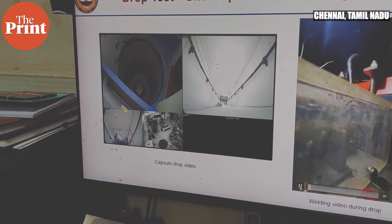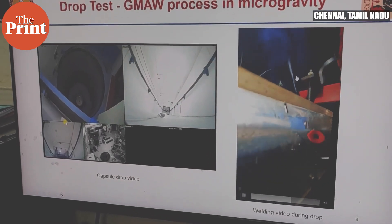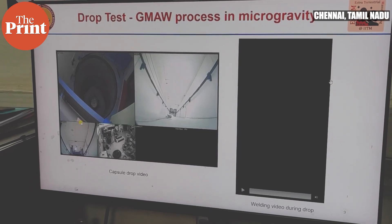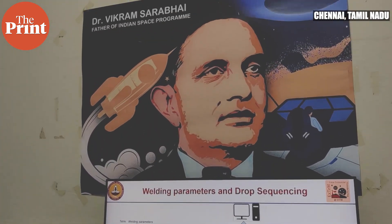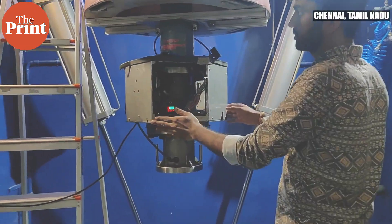The grounding for any research center and any experiment is the ability to be able to test it. But how can experiments built for the near-vacuum, gravity-less expanse of space be tested on Earth? The XTEM scientists needed zero or microgravity conditions for their work, because all their experiments need to be tested in a space environment.